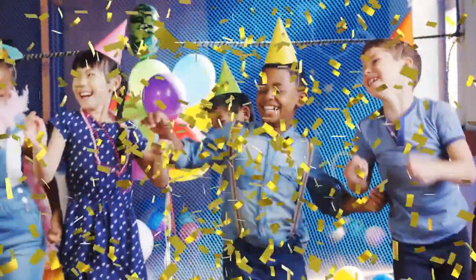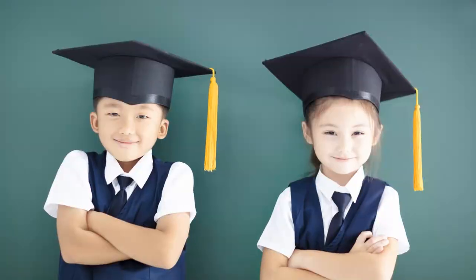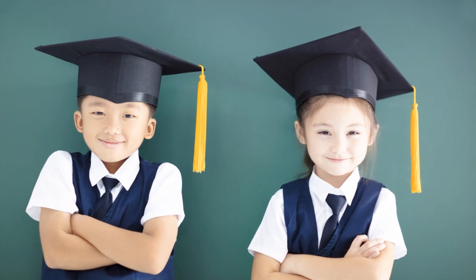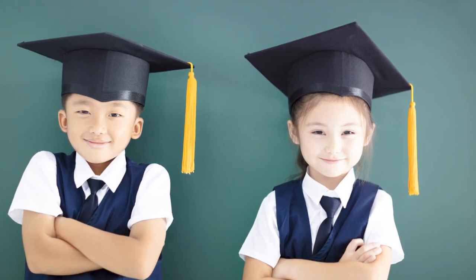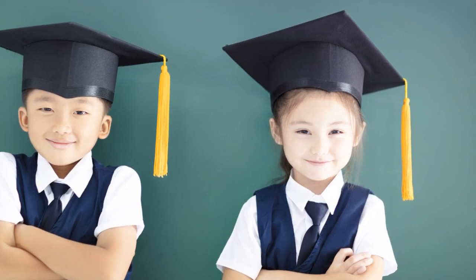Finally, end the graduation with a Dance Party Extravaganza. Celebrate the joy, energy, and friendships cultivated during their preschool years with a lively dance party. Each of these ideas not only adds fun to the ceremony but also creates lasting memories for the children, parents, and educators.